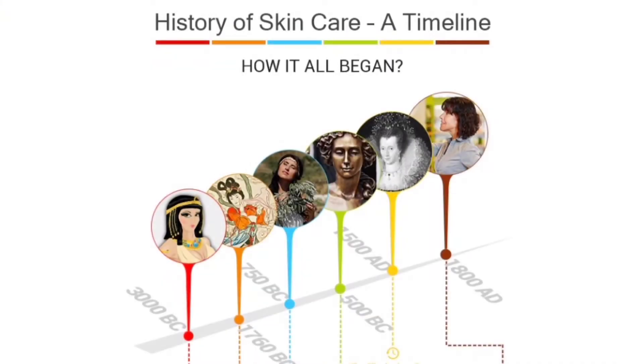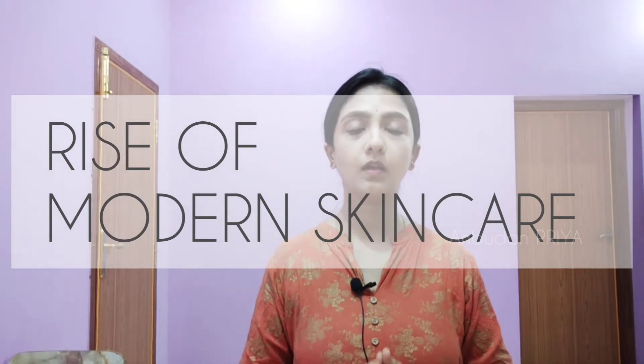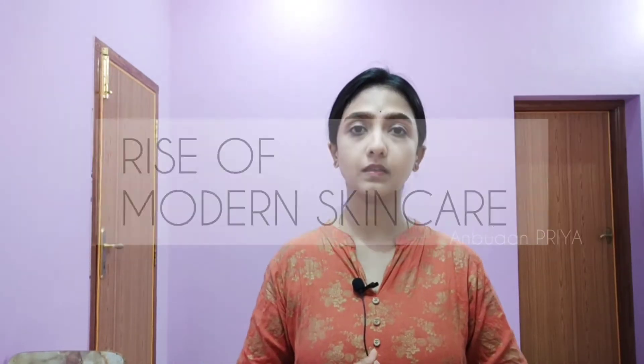After which, some of the Romans, Greeks, and Egyptians also followed skincare. It's 1906 — the rise of modern skincare. In that time, the FDA launched the skincare routine in 1906. After that, there are many brands in the market. That's why we follow our skincare routine and those steps.